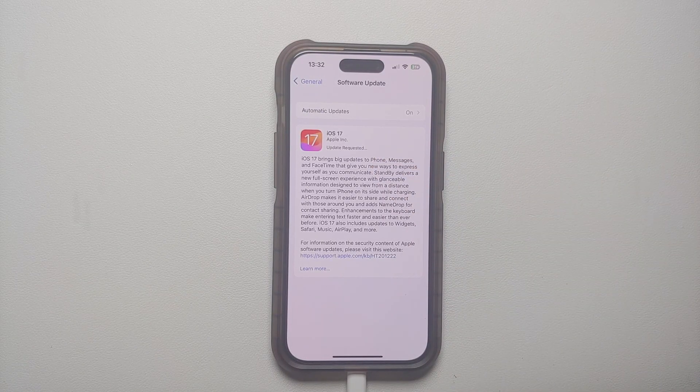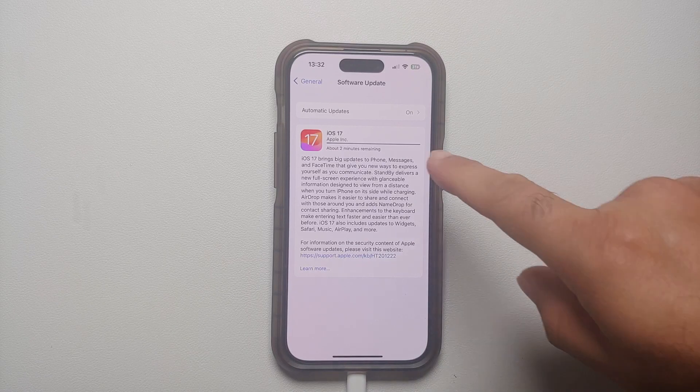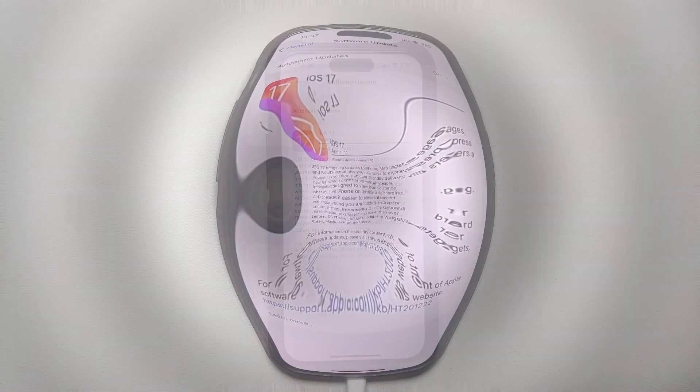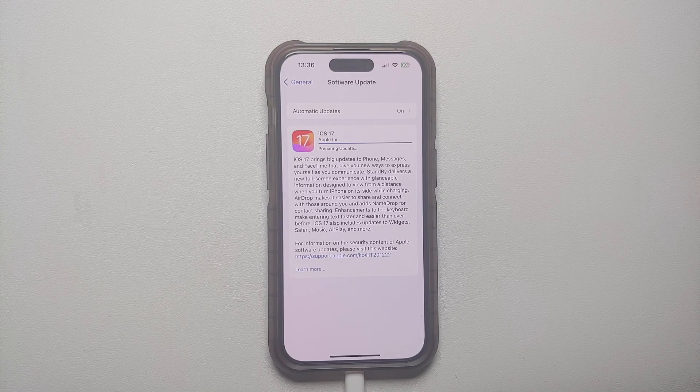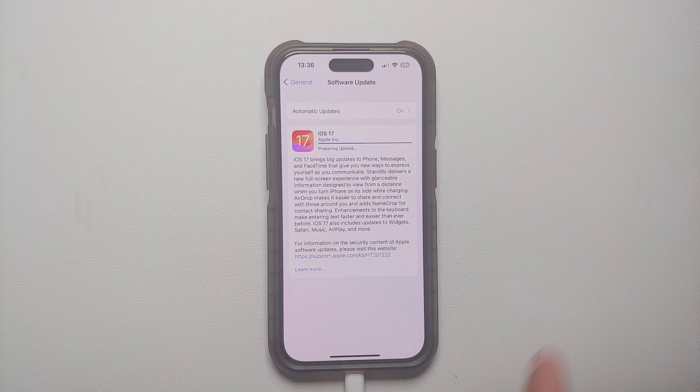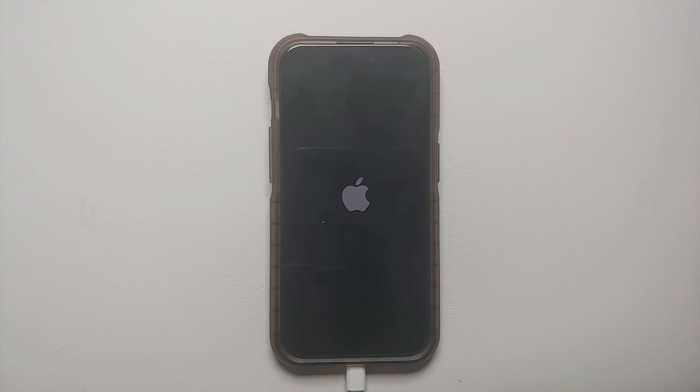Pretty soon it is going to start the download process of downloading iOS 17 on my iPhone 14 Pro — and there it is, the process has started, around two minutes remaining. Once the update has downloaded successfully it will switch over to Preparing Update. This might take some time, so please have some patience, and once that Preparing Update process finishes your device is going to reboot.